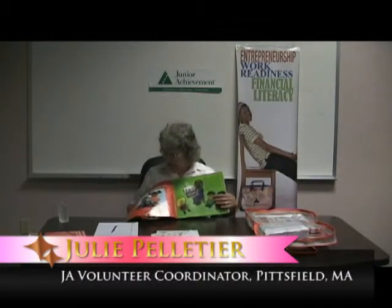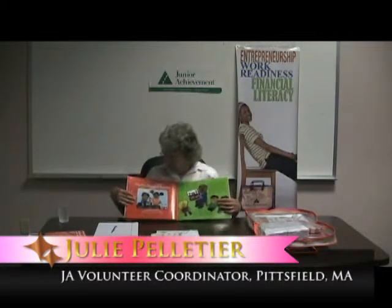One, two, lesson three. One of my favorites. Charlie Plants a Garden.